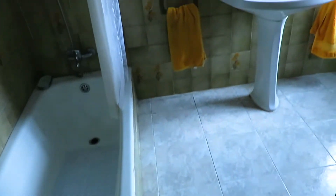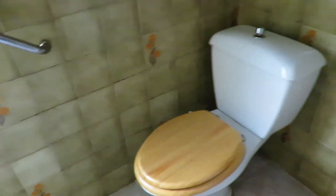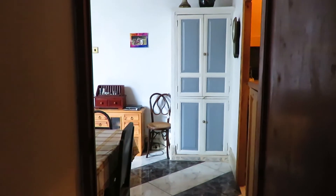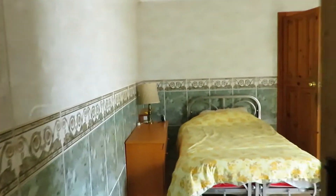Here we've got a bathroom with a window as well, and a built-in cupboard in the hallway. As you can see, that's the dining room and the little bar there. So you can access these bedrooms separately through the courtyard or through the house — it's up to you.